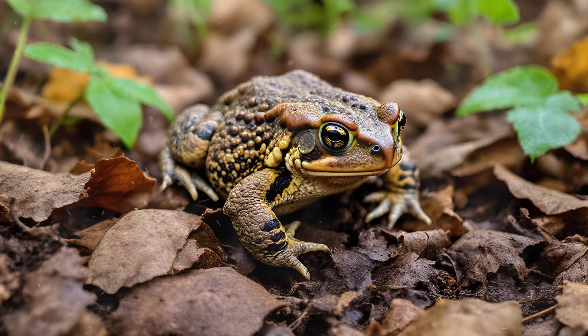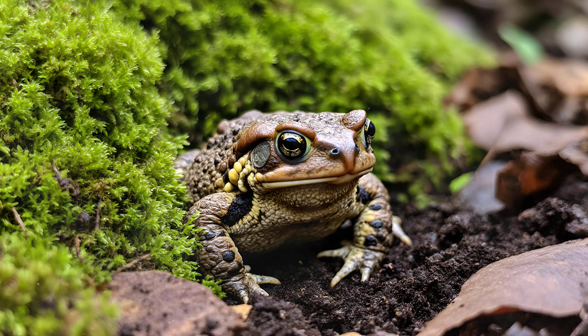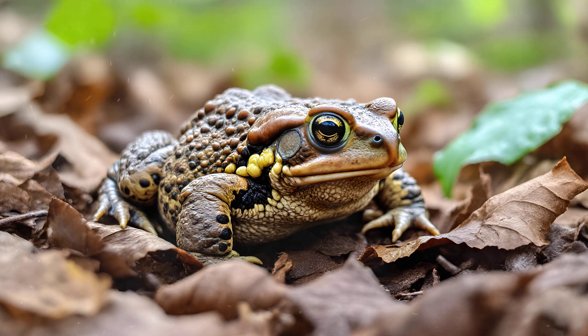Toads are masters of disguise, and it's a surprisingly active process. You'll often see them deliberately rubbing against plants, fallen leaves, or even muddy banks. They aren't just casually brushing past — they're intentionally collecting tiny particles: bits of dirt, moss, and leaf fragments, adhering them to their skin. This creates a textured effect, effectively breaking up the toad's outline and allowing it to seamlessly blend into its surroundings, helping them avoid predators and ambush unsuspecting insects.